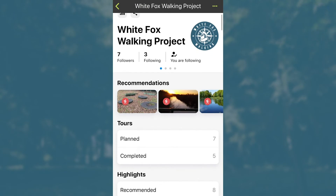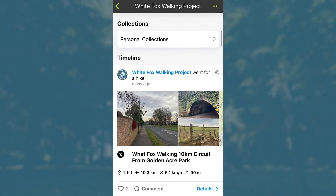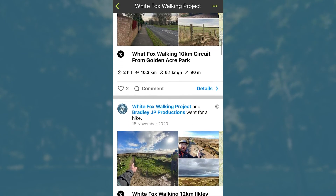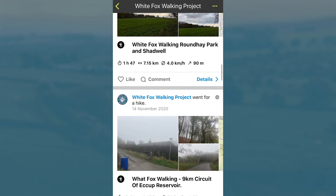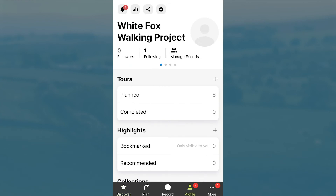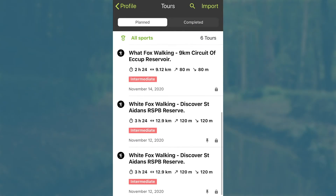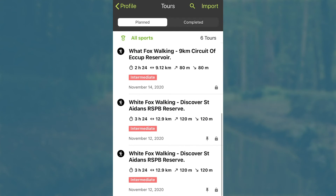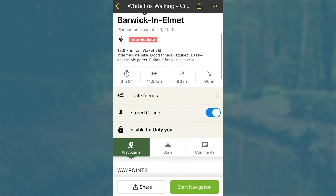Komoot is a great app as it allows you to save all of your routes to your own profile. From here you can post when you do routes and take photographs whilst doing them. Once you've saved all of the routes, if you click on Planned, this will take you to all of the saved routes. From here you can view the distance, how long it will take, if there are any inclines, and if there are any highlights along the routes.